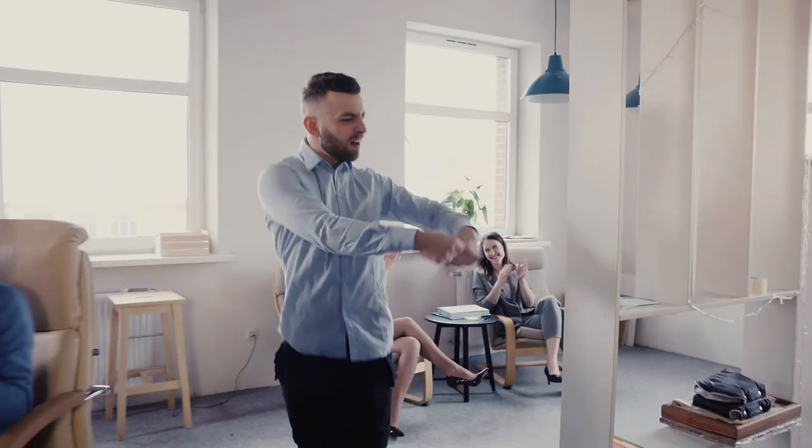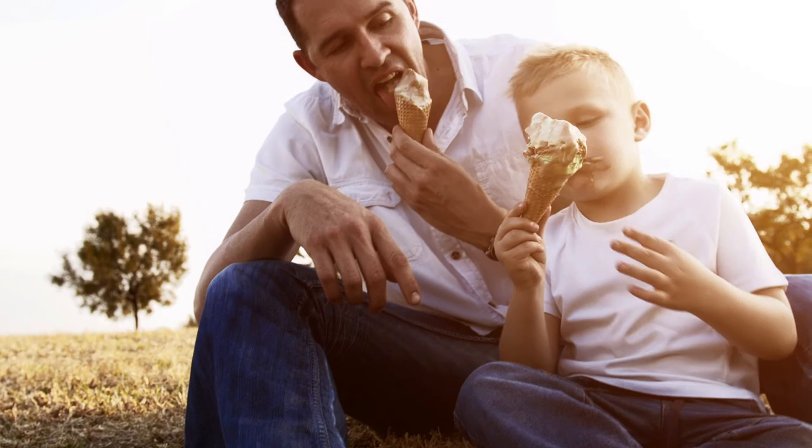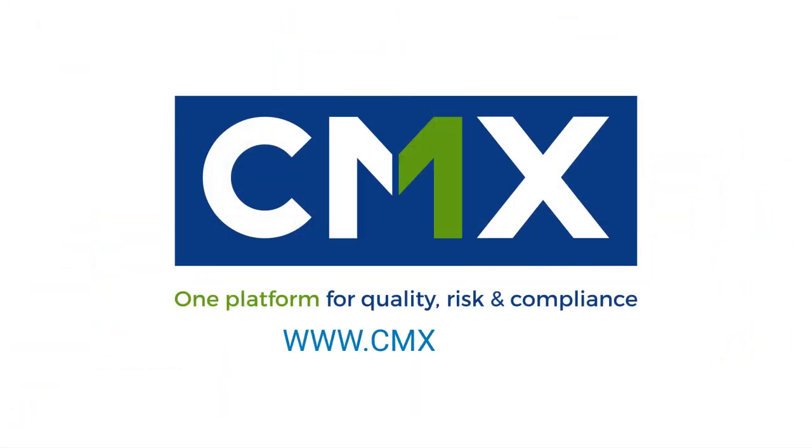CMX Activity Studio. This is how it feels for your team. And this is how it feels for your customers. CMX1.com